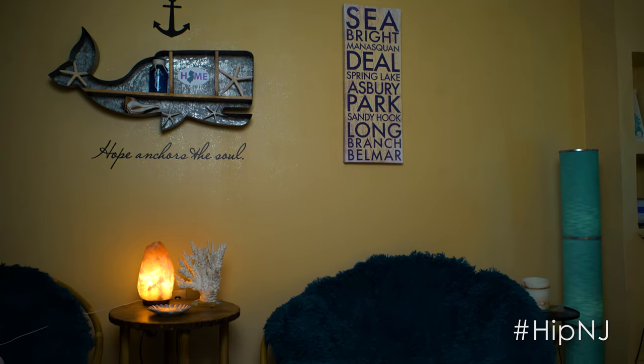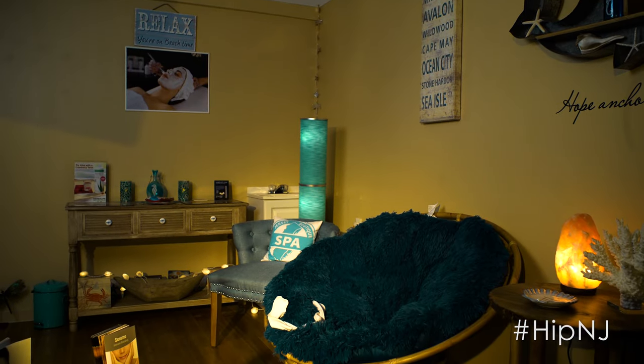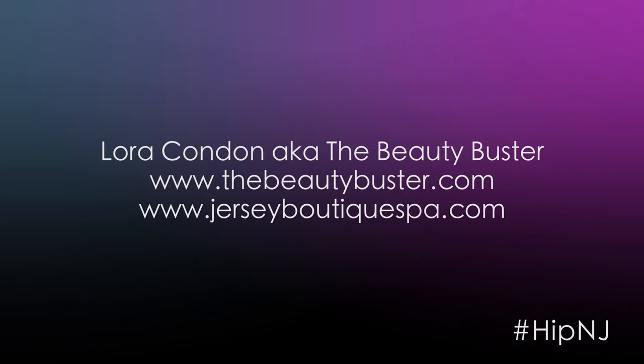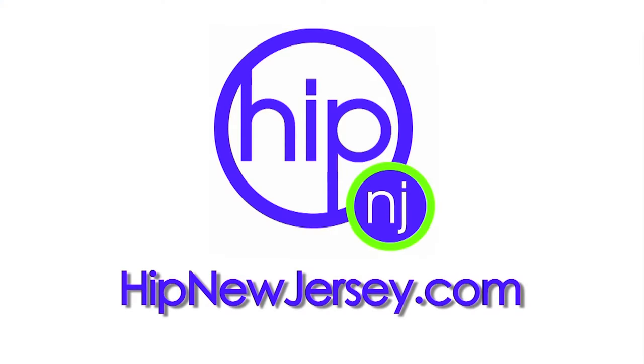I've worked with Taya Leone and Joey Fatone. I've done ESPN Sunday Night Football, Olive Garden commercials, and was on Dr. Oz, featured as a beauty insider. For more on this segment, log on to hipnewjersey.com.